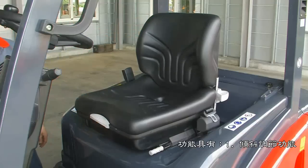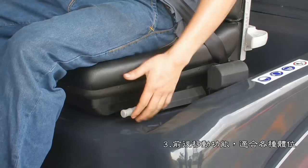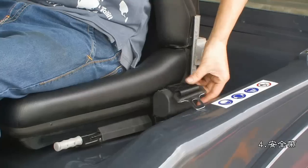The deluxe suspension seat includes: the tilting adjustment function, the weight adjusting rotary button, the back and forth movement function suitable for all operator sizes, and a seat belt.